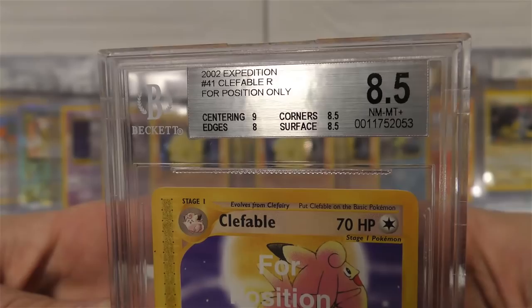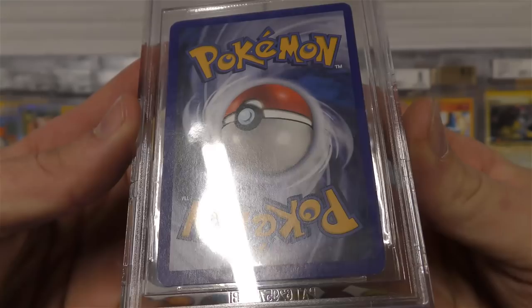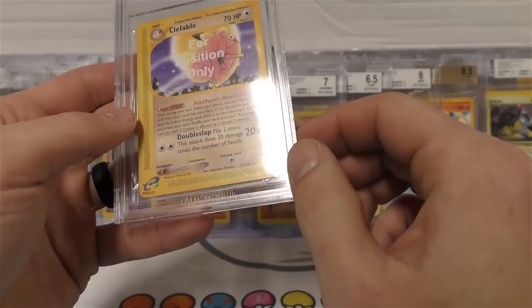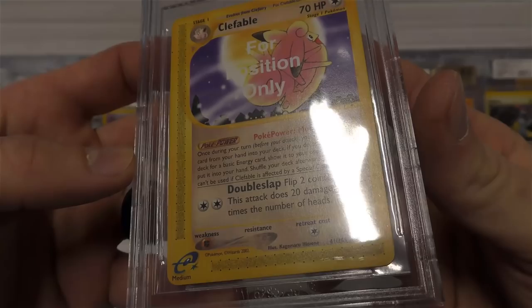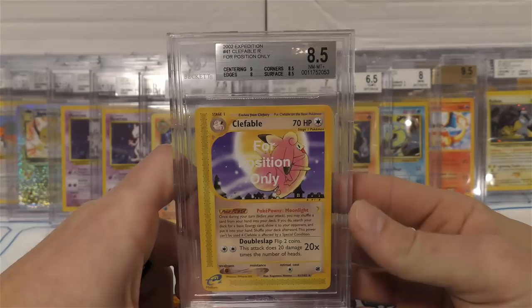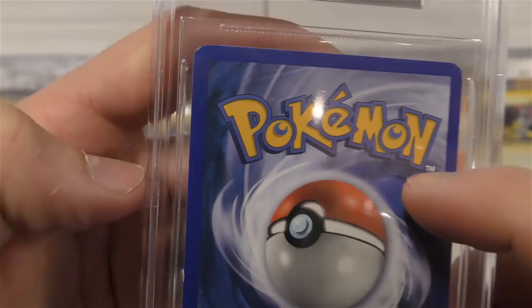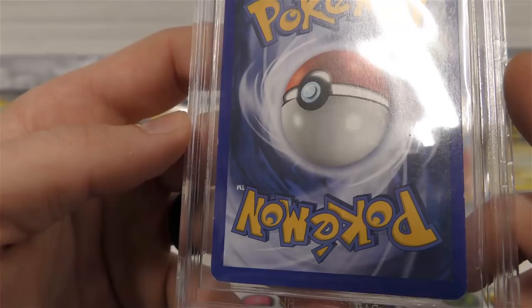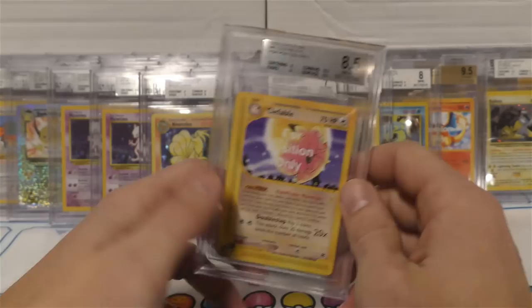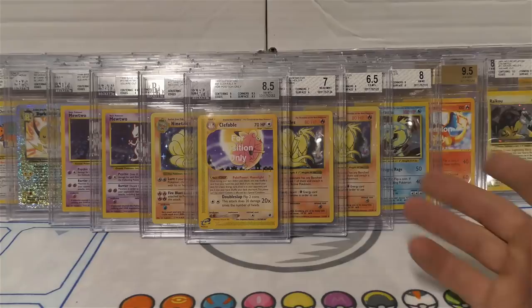So this one I was really surprised by - it says 8.5 on it. You look at the corner, surface, edges, centering - it's got a nine - and you look on the back side. In my opinion it's not in 8.5 condition. I was expecting like a six out of this one. I'm glad it graded that high, but I think they were really generous. The edges are at eight - maybe because it's non-holo you can't see stuff as easily. I remember there was almost a surface bend and whitening on the edges for sure. The surface was not smooth whatsoever.